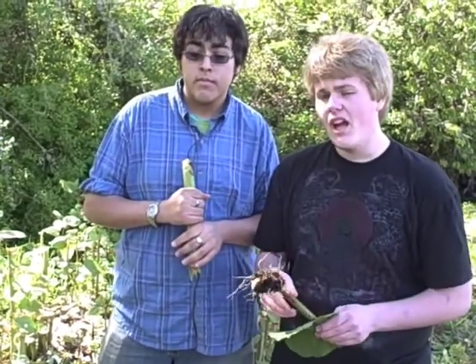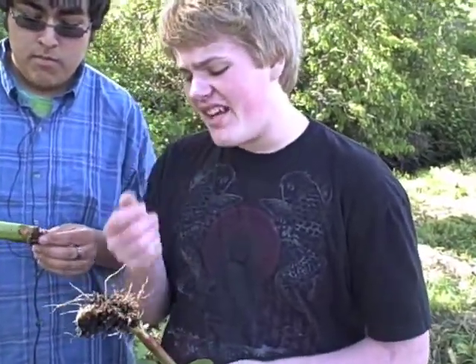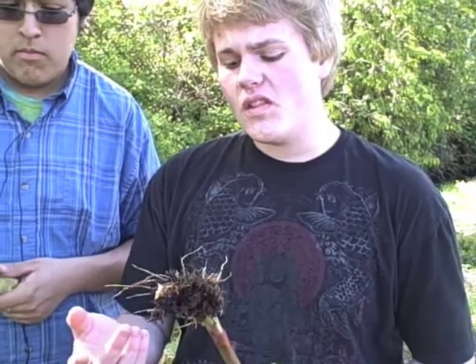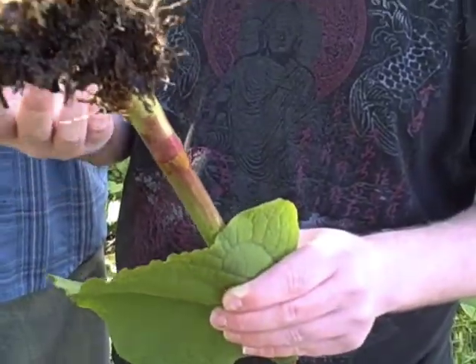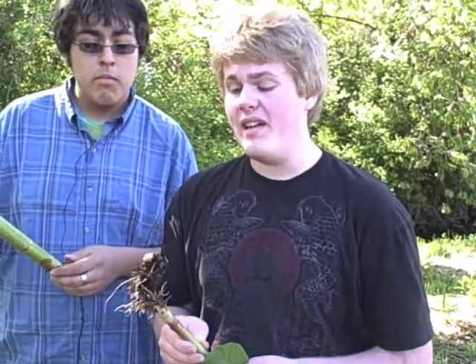To remove Japanese knotweed, you have to be a licensed person and it takes a special herbicide. The problem with manual removal is that the roots — actually almost any part of the plant — if you don't properly dispose of it, it'll regrow into the ground and just sprout wherever you tossed it. So it's a very pesky weed.